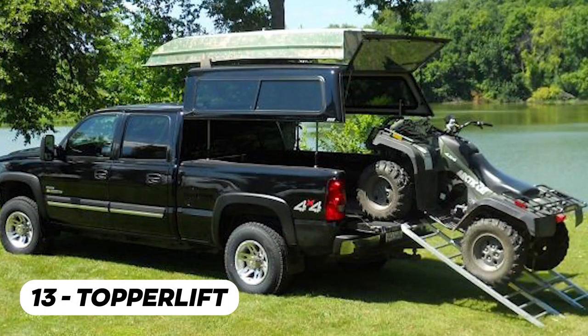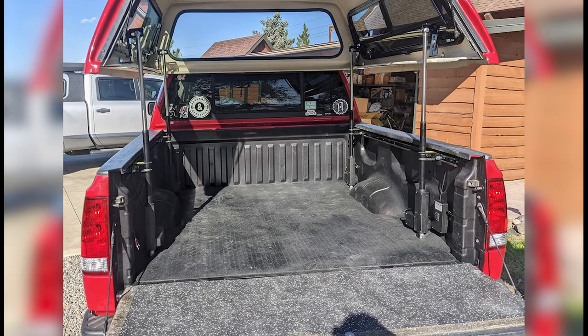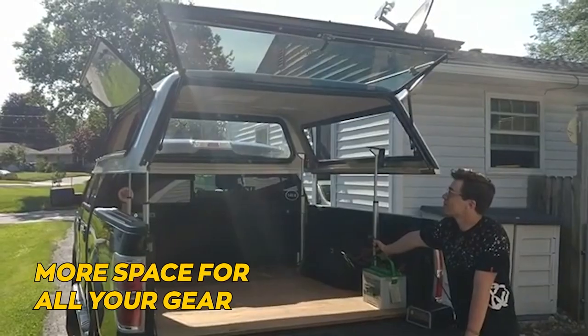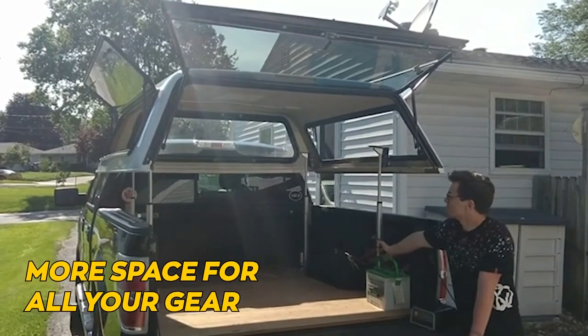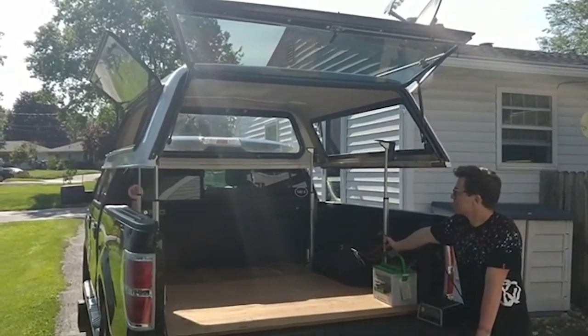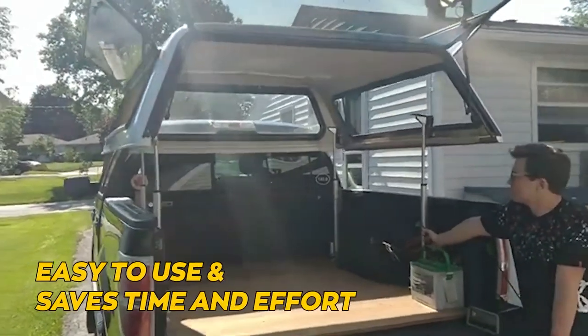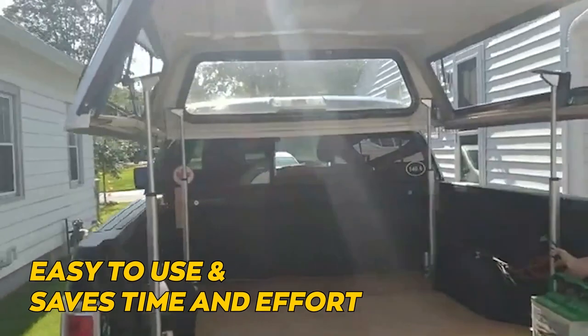The Topper Lift is a clever system that allows you to easily lift and store your truck topper or camper shell. With the Topper Lift, you can maximize the functionality of your truck bed and have more space for all your gear. It's a game changer for outdoor enthusiasts and anyone who needs extra storage. Plus, it's super easy to use and saves time and effort.